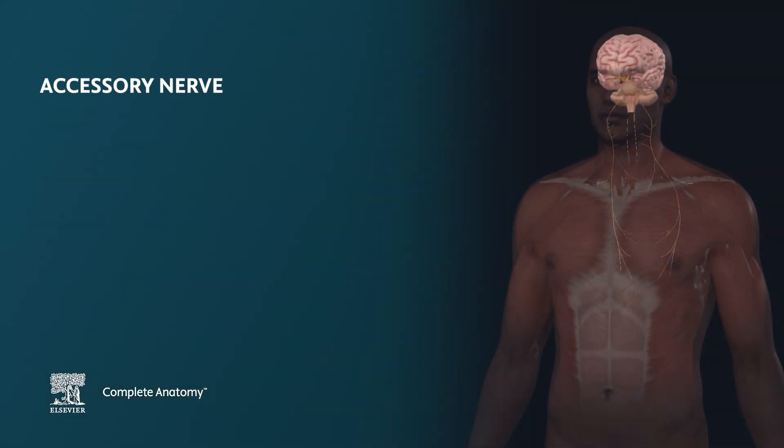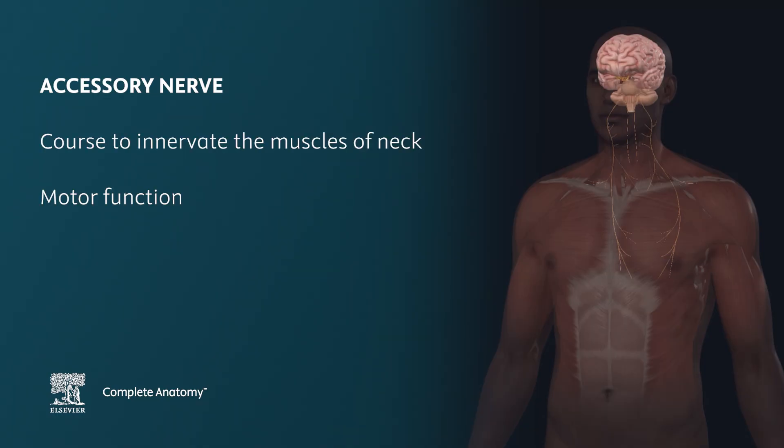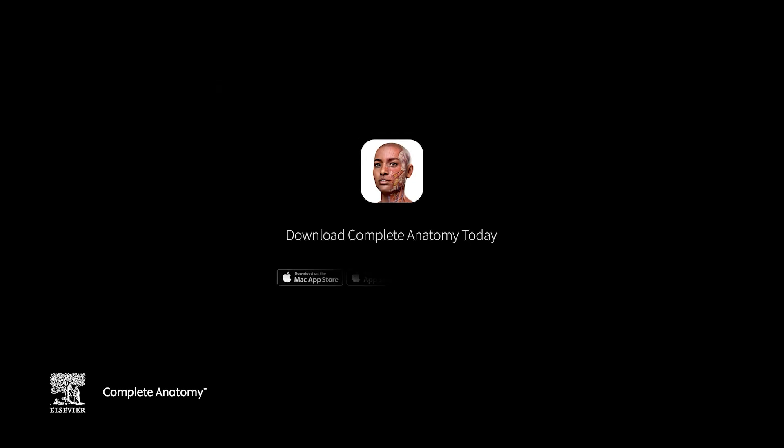Hopefully now you have a better understanding of the accessory nerve, including its course to innervate the muscles of the neck, as well as its motor function supplied there. Check out Complete Anatomy to learn more.